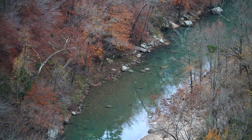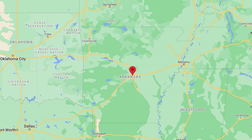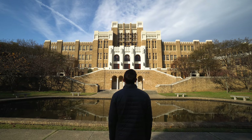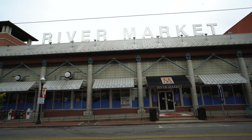When you last saw us we were exploring Northwest Arkansas and its beautiful nature. We've now made our way down towards Little Rock for one final adventure in the state. With important history, tasty food, and beautiful nature nearby, we're going to try to see as much as we can in 24 hours.